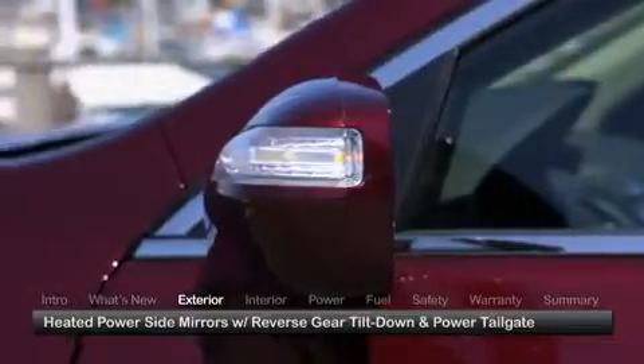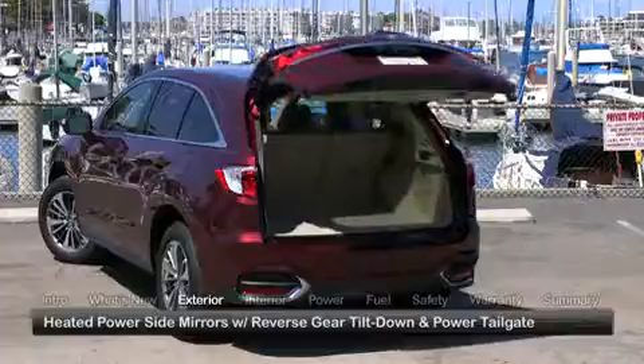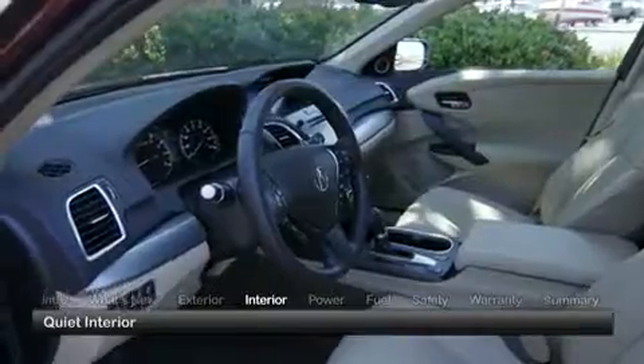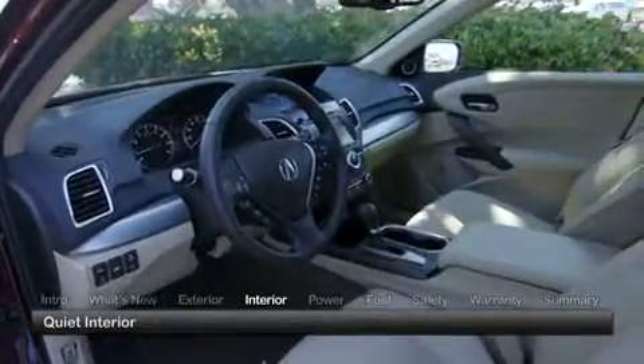Additional standard conveniences include heated power side mirrors with reverse gear tilt-down and a power tailgate. The Advance package adds fog lights. Inside, the generous use of noise insulation enhances the upscale ambience of the RDX.